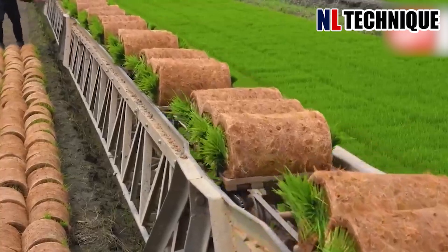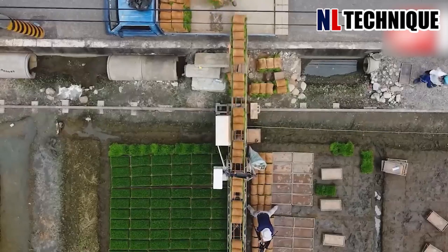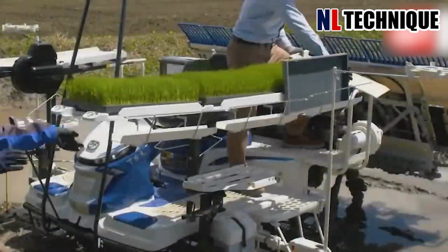The conveyor on the farm can transport the rice seedlings across the entire large farm, so that farmers don't have to move too much while planting the seedlings.